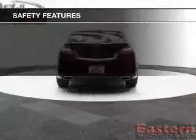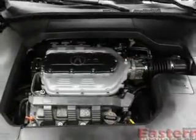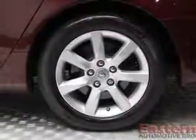A premium sound system. Safety was made a priority with these features: a backup camera, xenon headlamps, curtain head airbags, side airbags, independent suspension, brake assist, traction control, and stability control.